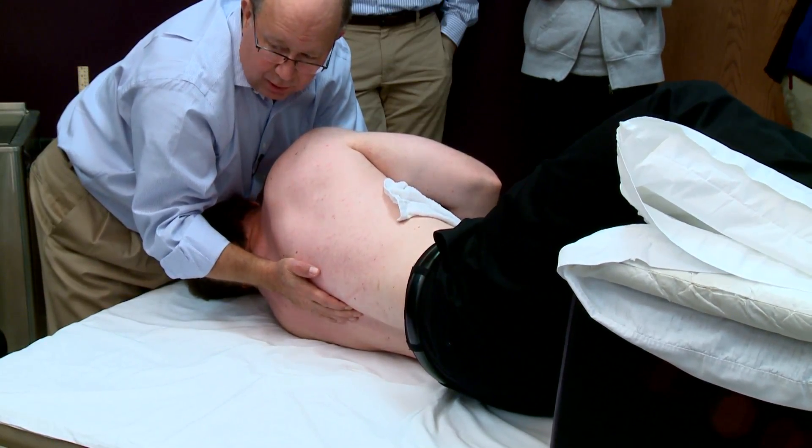The mission of the Postural Restoration Institute is to educate as many people as we can about the influences that patterned muscles have on the way we function and kinetically move.